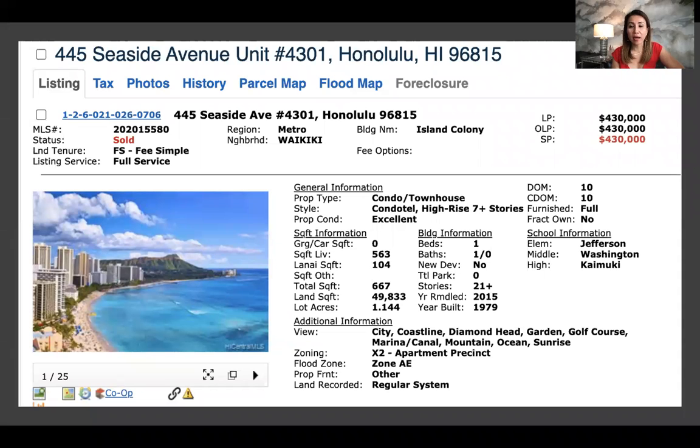This one is at the Island Colony, the condo in Waikiki. It is a one bedroom and total square footage is about 667. No parking, community laundry, but you are on the 43rd floor with amazing views. The lead picture is a little bit misleading because that's not what your views would actually look like from the unit.